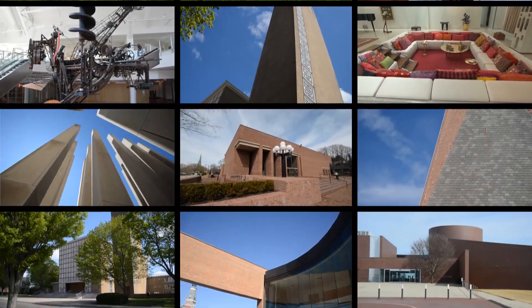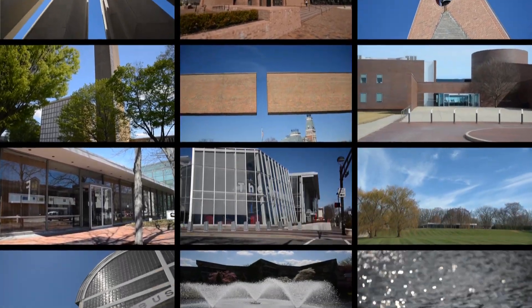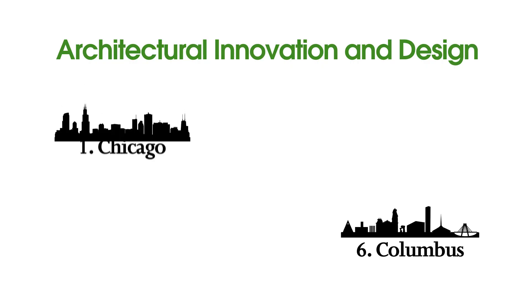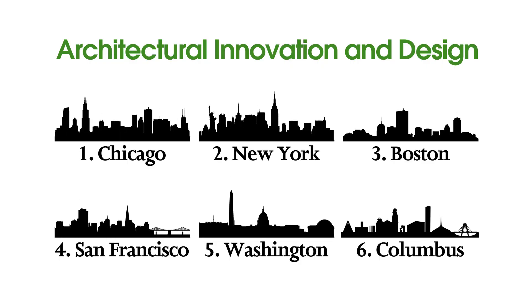Columbus is an improbable town. With a mere population of 45,000, Columbus ranks sixth in the nation for architectural innovation and design by the American Institute of Architects, right behind Chicago, New York, Boston, San Francisco, and Washington, D.C.